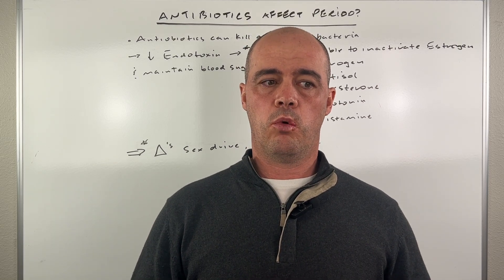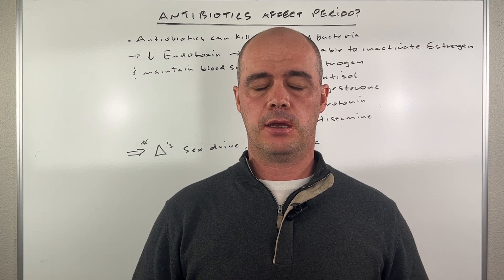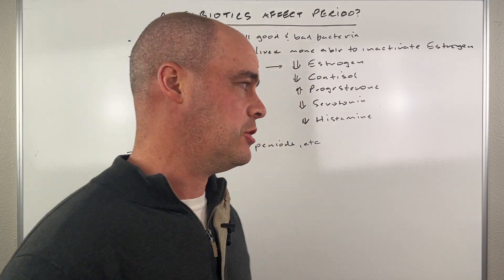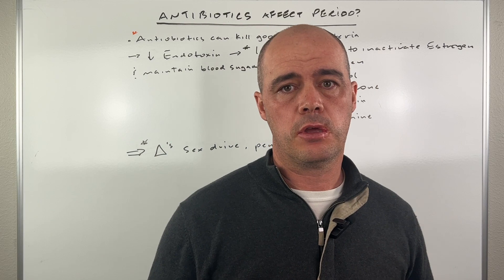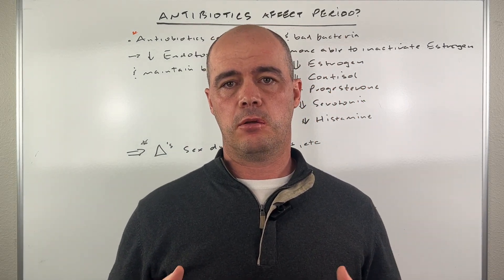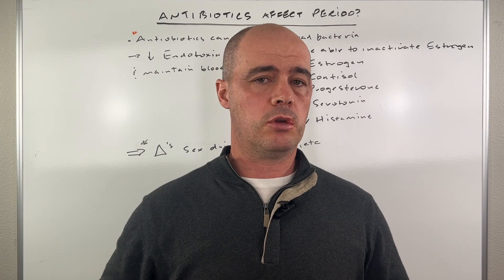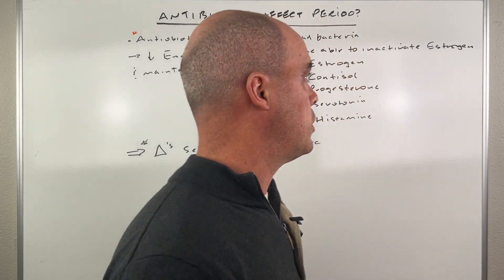I'm going to walk you through what we know from studies can happen in the body, and I think that'll make a little more sense why you might be seeing some of those changes. So first of all, as you're probably aware, when you take an antibiotic by mouth, it's designed to kill bacteria. But because it's going into your intestinal tract, you can kill good bacteria and you can kill bad bacteria. That's pretty well established.